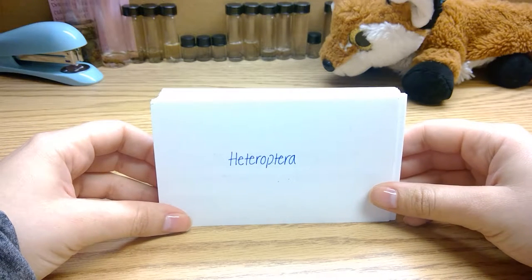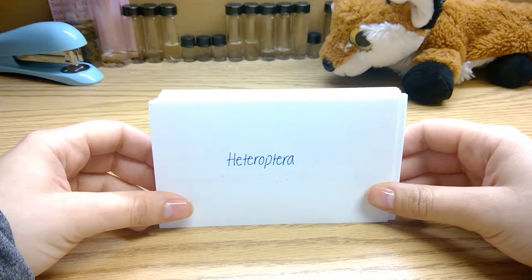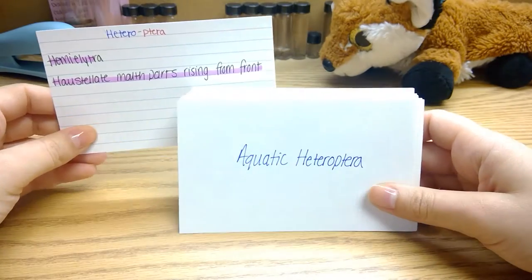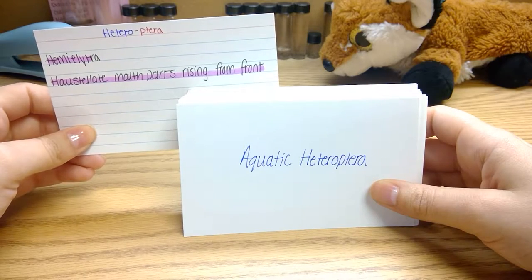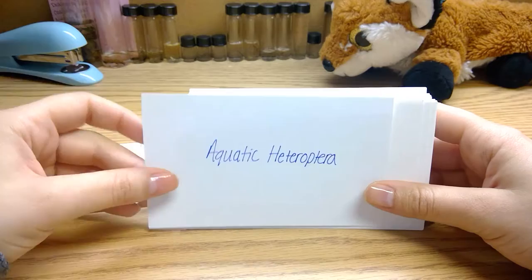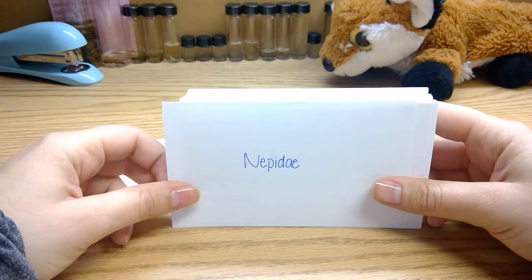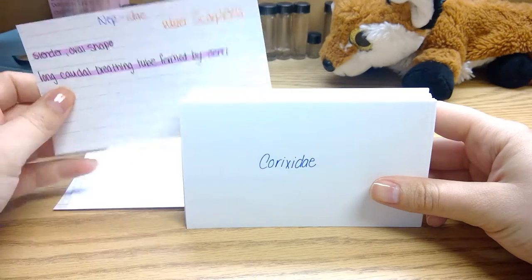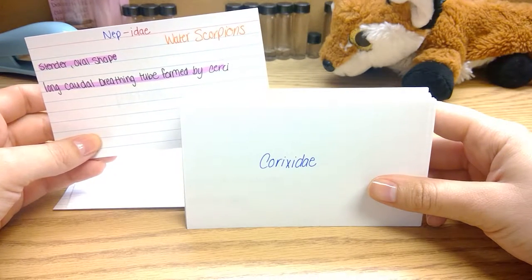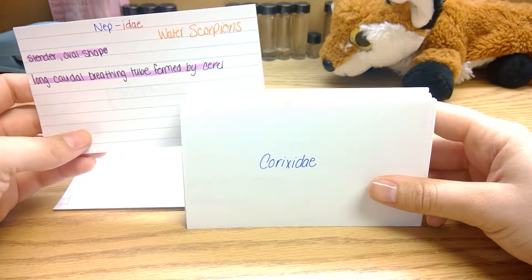To start us off, we'll go with the true bugs. Heteroptera is one suborder. They have mouthparts arising from the front of the head, and they have a hemelytra, which is thickened. Some of the aquatic heteropterans are the Nepidae, which are water scorpions. They have a slender oval-shaped body with long caudal breathing tubes formed by the cerci.